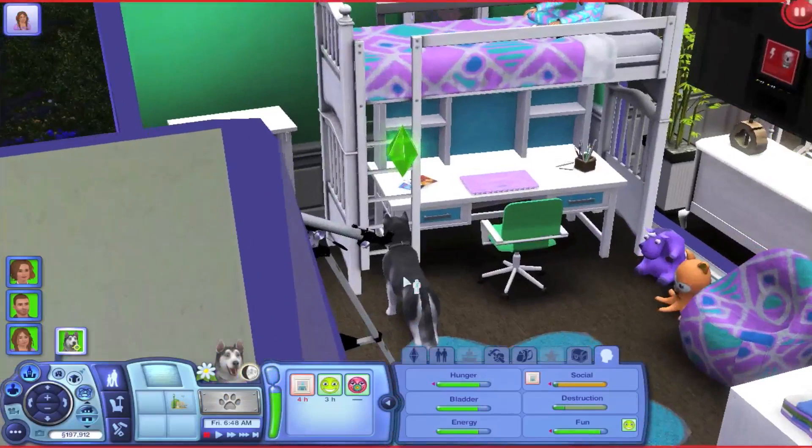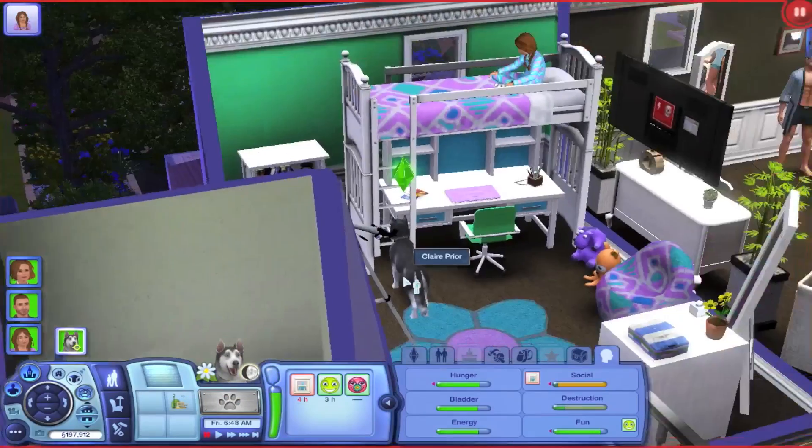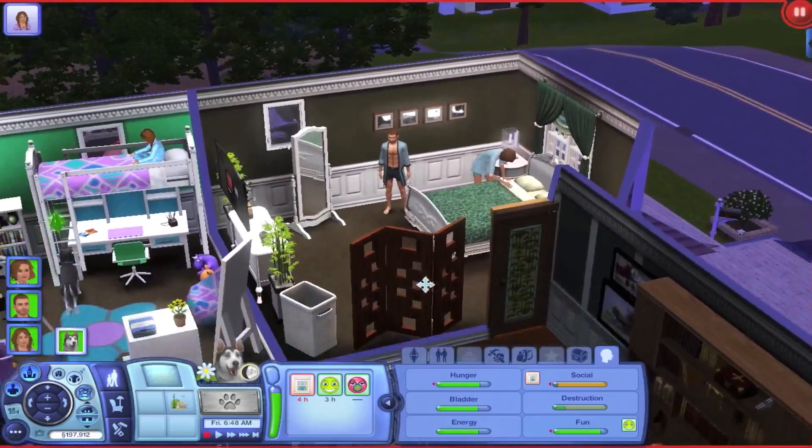And then this is Claire Pryor. She has nothing to do with the books — I just wanted a dog, so I got an Alaskan Husky.